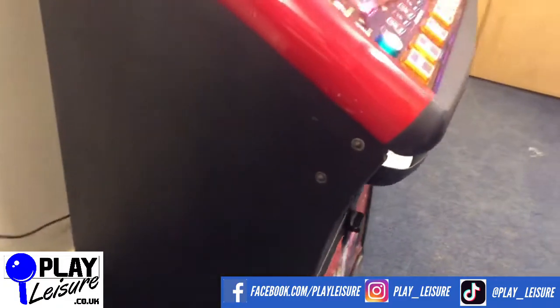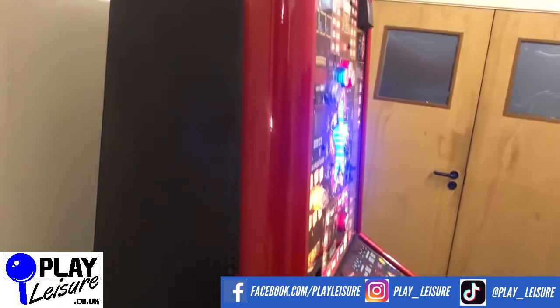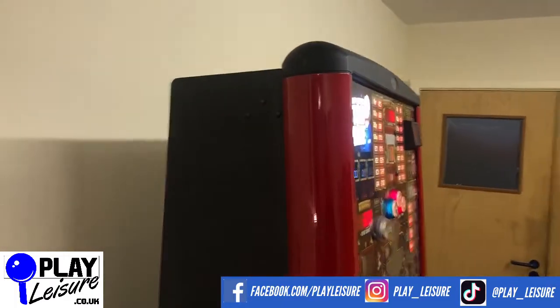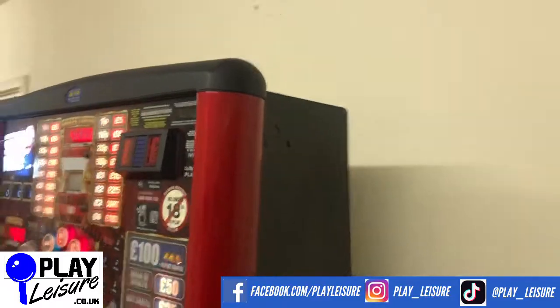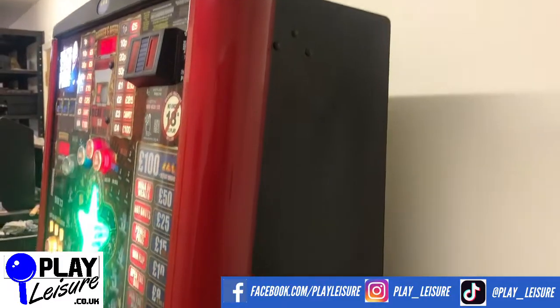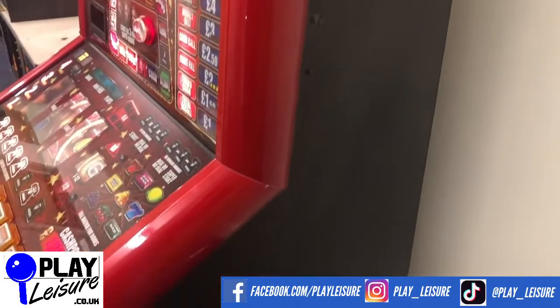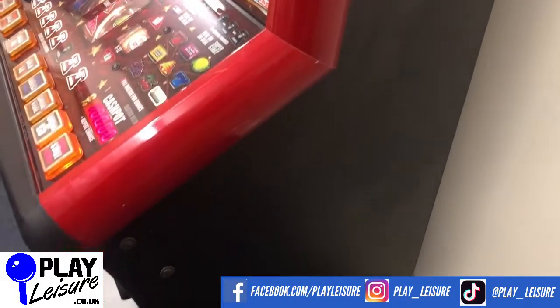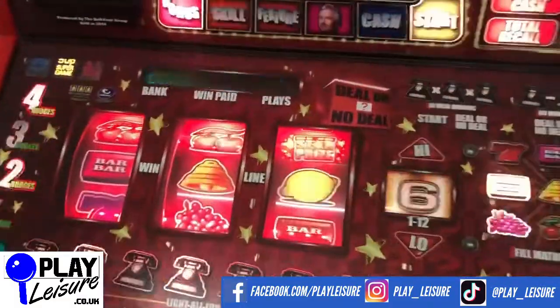The sides actually look pretty good on this one - a few scuffs and marks, certainly nothing too bad. Same story for the other side as well, a few scuffs and marks. Overall looks pretty good, so let's have a bit of a play on this one now.